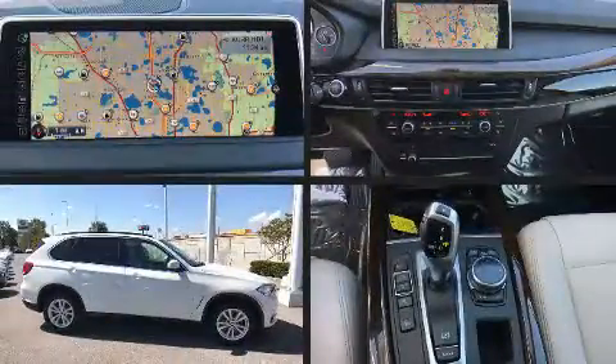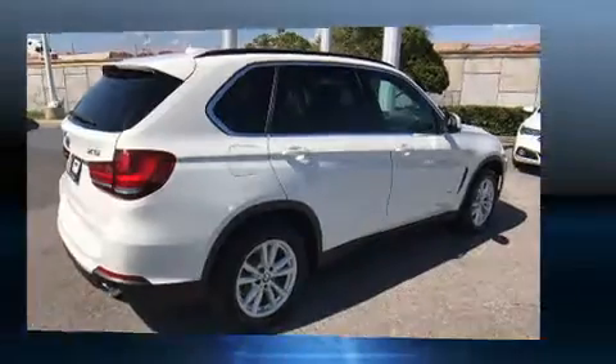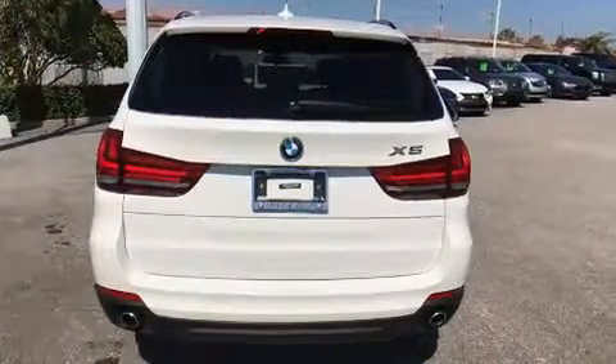Treat yourself to a test drive in the 2014 BMW X5. With just over 25,000 miles on the odometer, this vehicle stands out from the crowd, boasting a diverse range of features and remarkable value.